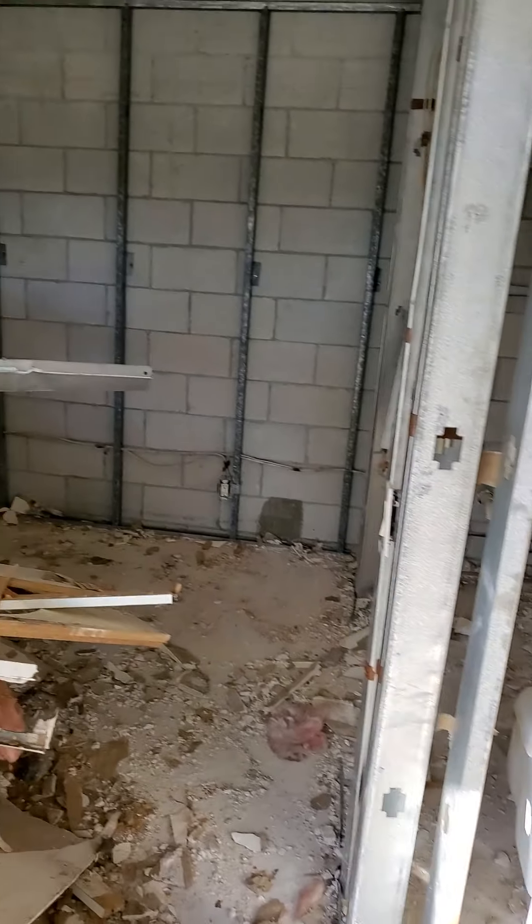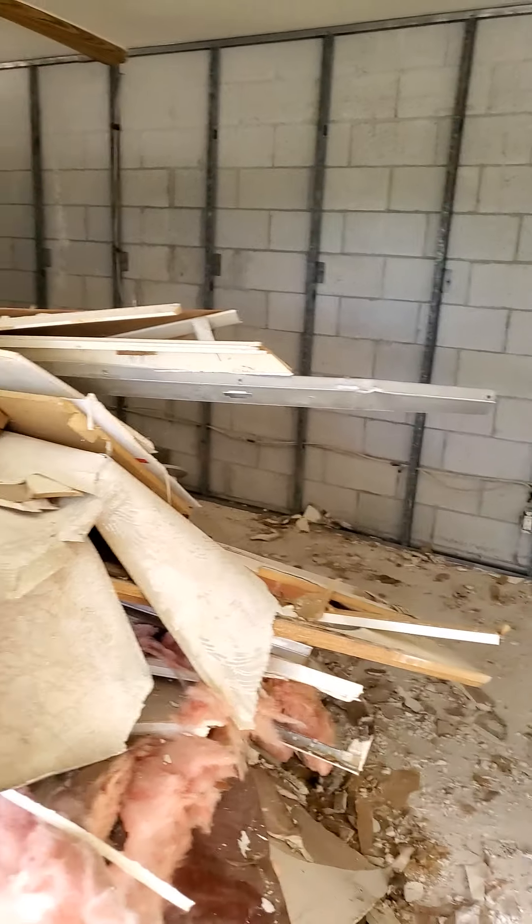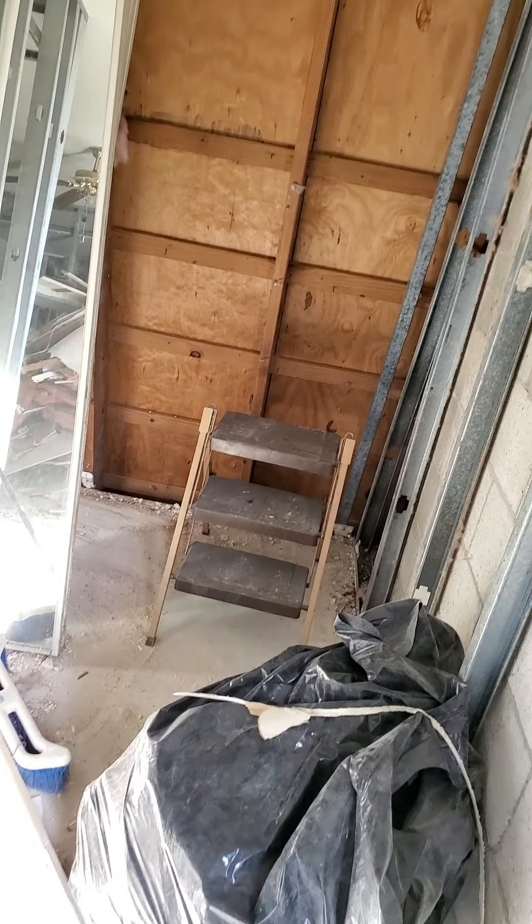2435 Moreland Place, Lake Worth, right by Palm Beach Community College. I'm upstairs in the master bathroom, master bedroom. Here's your walk-in closet.